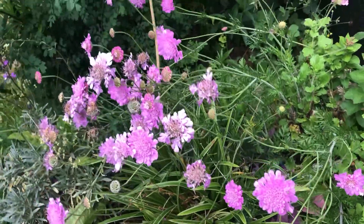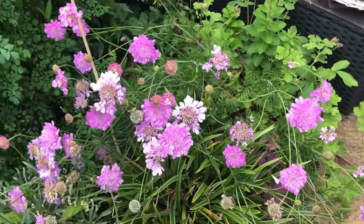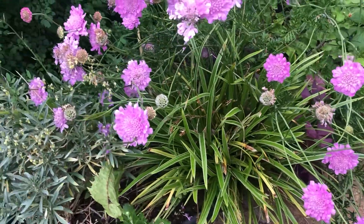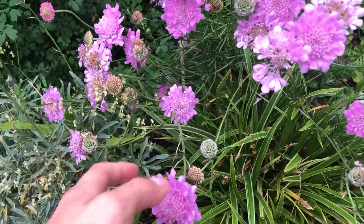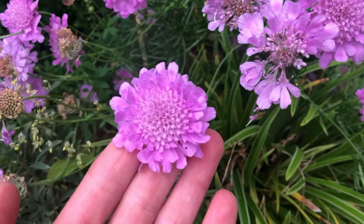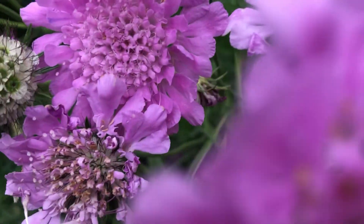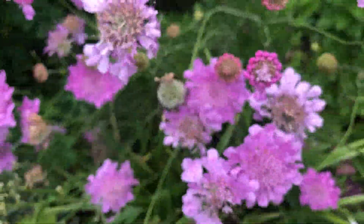This scabiosa is going crazy this year — it just keeps flowering and I keep deadheading it. And I cannot get enough of the smell — oh my god, it smells amazing, so sweet.